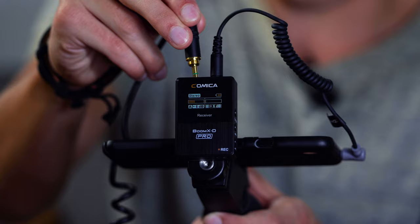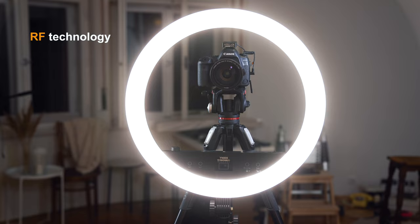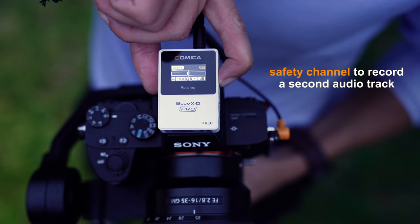Real-time audio monitoring through headphones. Suitable frequency, accurate choice in various situations. Records a second track at minus 6 dB to avoid peak audio and invalid recording.